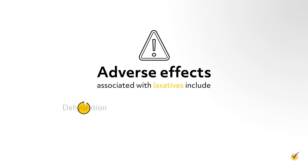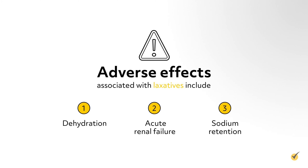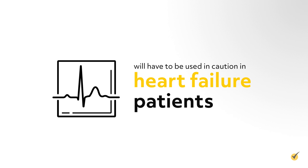Adverse effects associated with laxative use include dehydration, acute renal failure, and symptoms of sodium retention, which will have to be used with caution in heart failure patients.